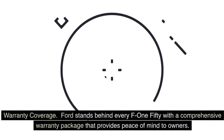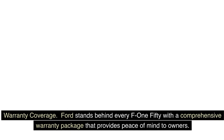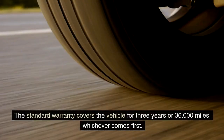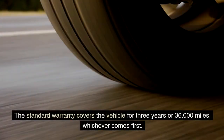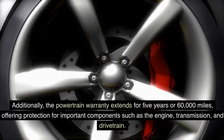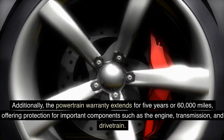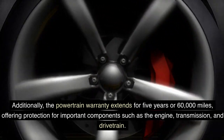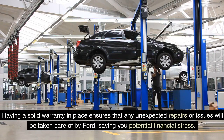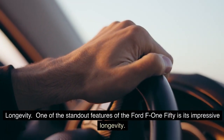Ford stands behind every F-150 with a comprehensive warranty package that provides peace of mind to owners. The standard warranty covers the vehicle for three years or 36,000 miles, whichever comes first. The powertrain warranty extends for five years or 60,000 miles, offering protection for important components such as the engine, transmission, and drivetrain — ensuring any unexpected repairs will be taken care of by Ford.